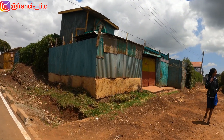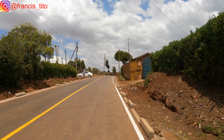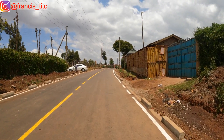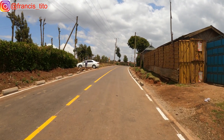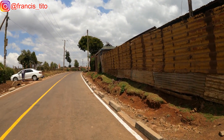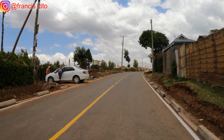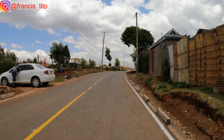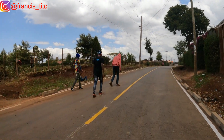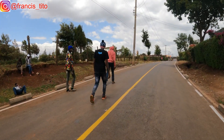There are also some feeder roads that lead deeper into the village — many outskirts. This is the place where we come from.